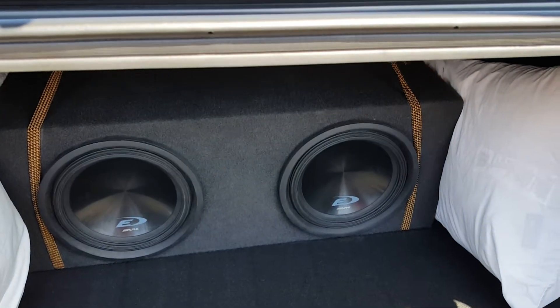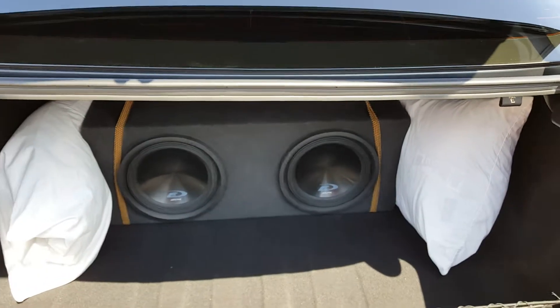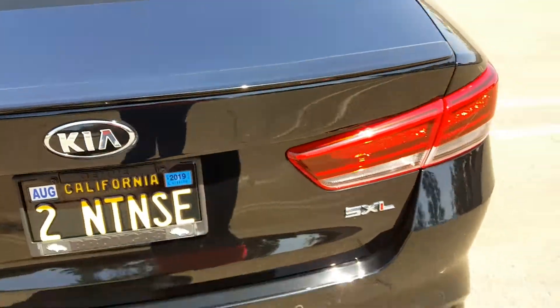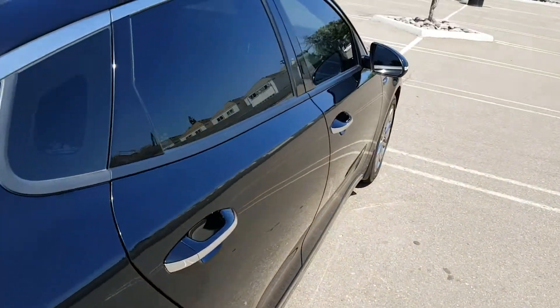I've got the 10-inch sub strapped in with pillows on the side so it won't slide back and forth. It has a nice size trunk even though I took a lot of the trunk space up. I'll show you a quick look inside.